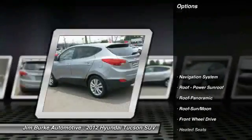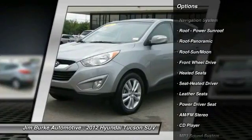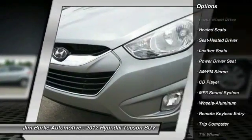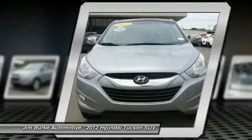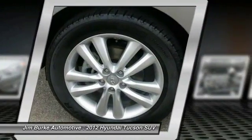Here are some of this vehicle's great options: navigation system, traction control, heated seats, anti-lock braking system, moonroof, power steering, air conditioning, HomeLink garage door opener, aluminum wheels, and cruise control.